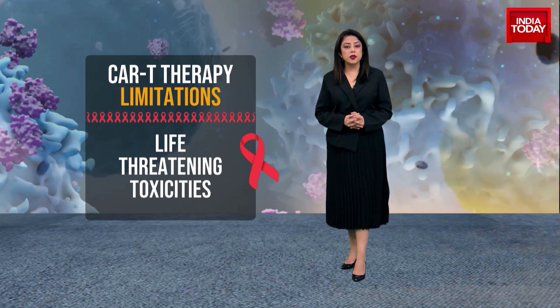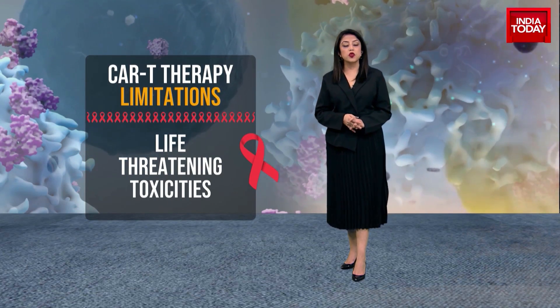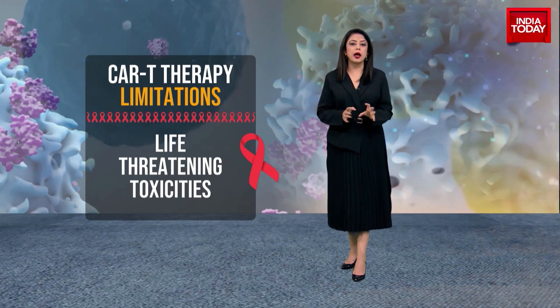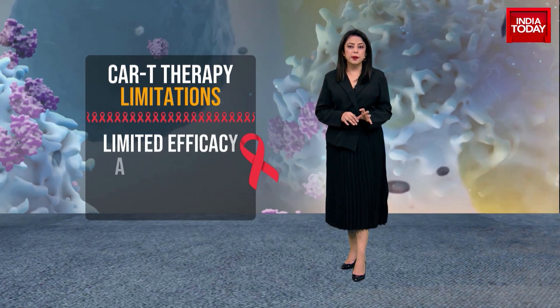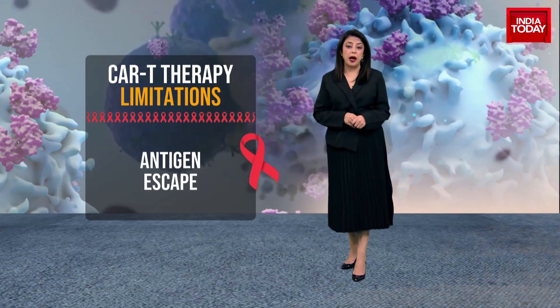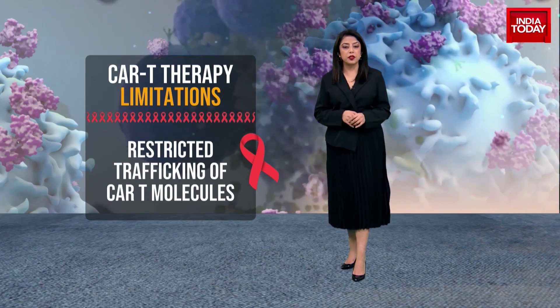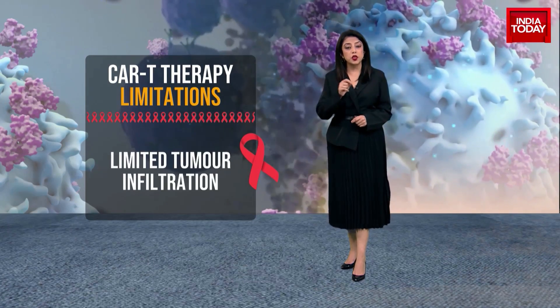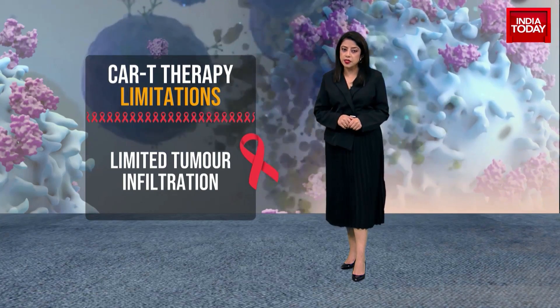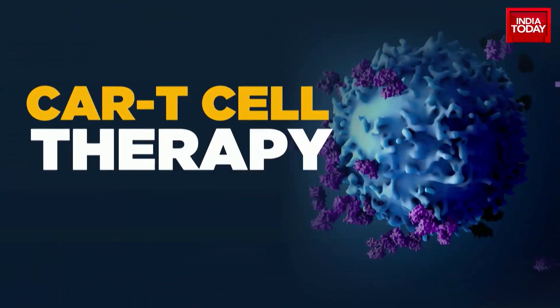Effective CAR T cell therapy faces a few challenges, which include severe life-threatening toxicities, limited efficacy against solid tumours, antigen escape — which is failure to recognize pathogens like cancer cells — failure of CAR T cells to be trafficked to the target site, and limited tumour infiltration. Sometimes the host and the tumour microenvironment can alter CAR T cell function.